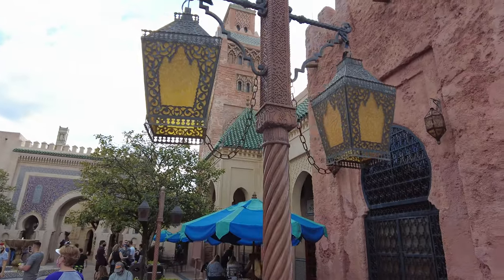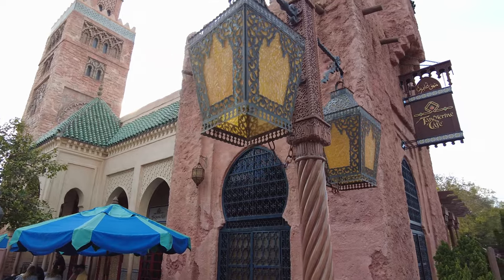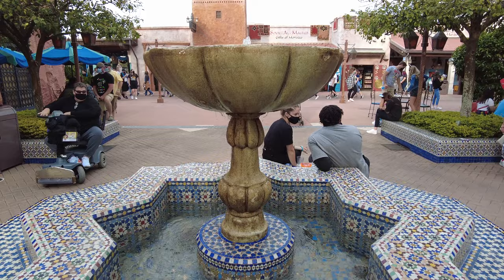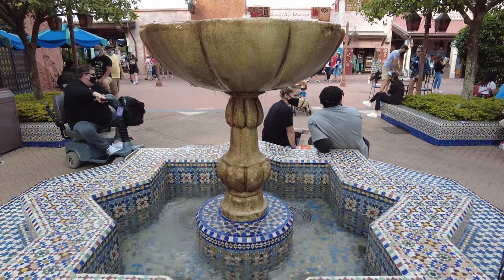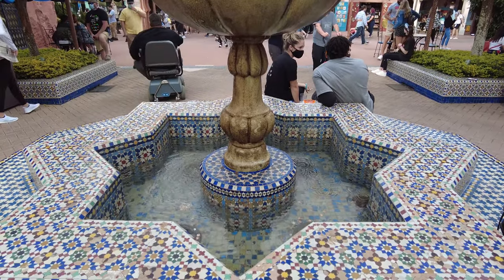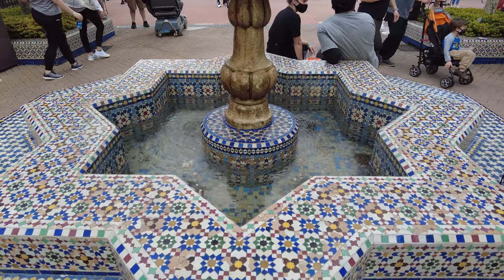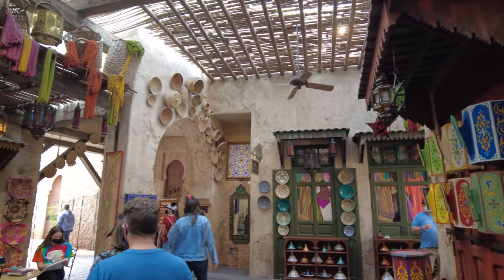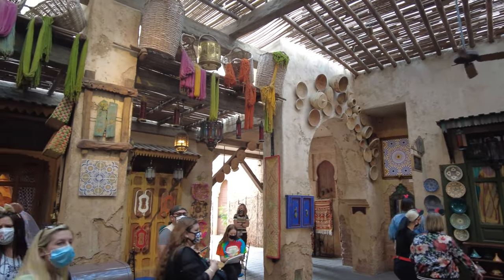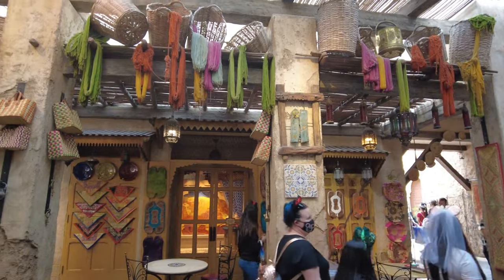When building this pavilion it was important to the sponsors and the traditional artists to ensure that the customs of Morocco were honored. Therefore they used their own artists to create the thousands of tiles and carvings that you see throughout this area. The Morocco Pavilion was one of the only countries in the World Showcase where the government actually participated in the creation of their pavilion.